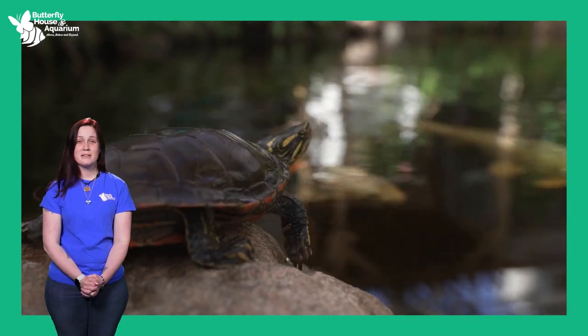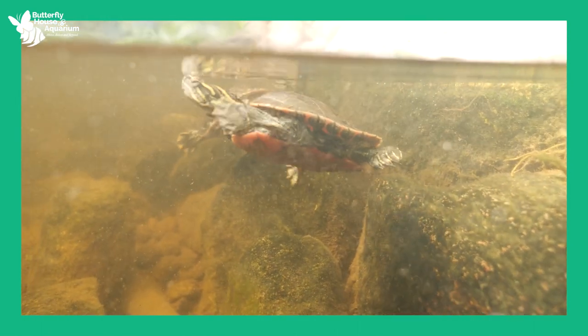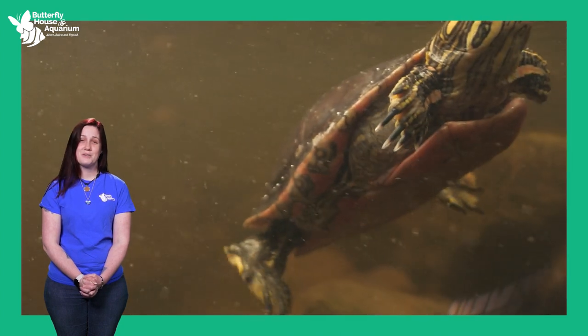The turtles in the conservatory brumate just like they do in the wild. Every winter, pond turtles like our red-eared slider and painted turtle go underwater into a deep sleep. Surrounded by water, the turtle's body temperature will not go below freezing as long as the water doesn't freeze. Scientists have observed turtles surviving well over a hundred days brumating in cold water without surfacing, because they have blood vessels under their skin — including on their butts — that absorb oxygen from the water.